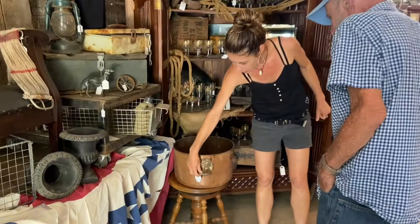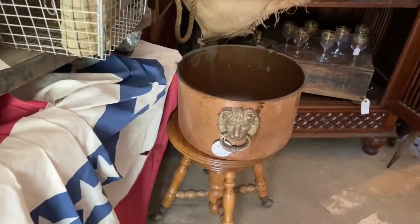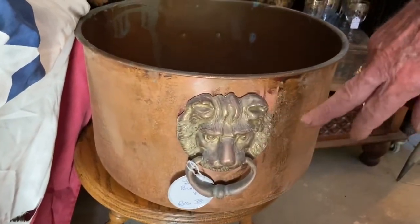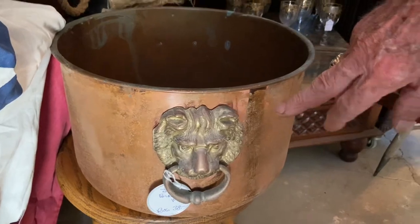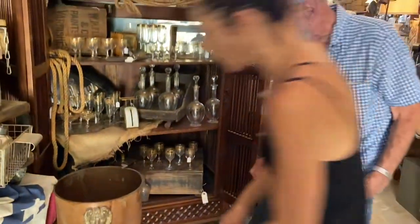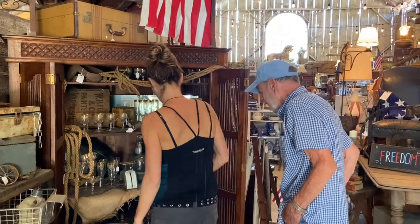Quickly — this was not on our list, but we do love things with a gorgeous lion head. What kind of material is that, Bob? It's copper with brass lion heads. I've never had one with that large of a lion head on it — we've had ones with tiny little lion head hooks, but this is a nice piece. It's only $38 — really, really low.